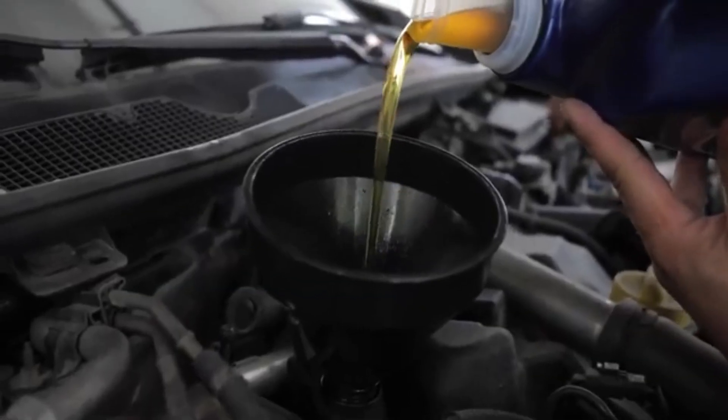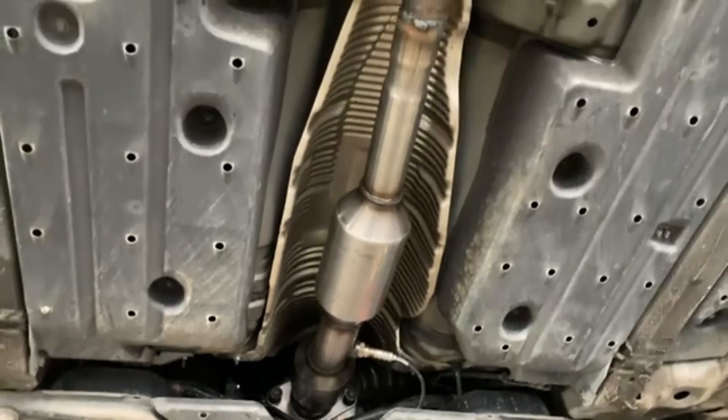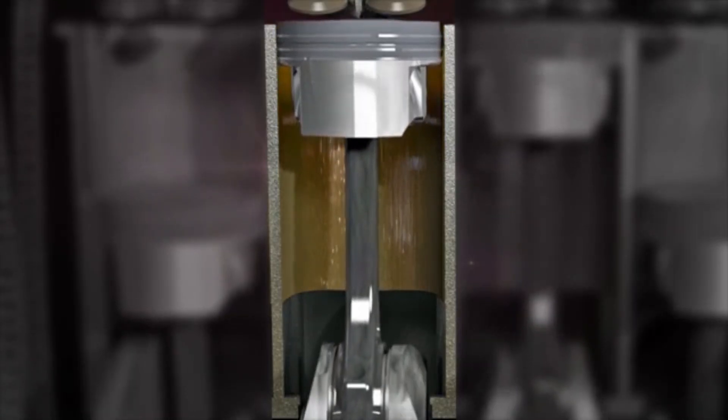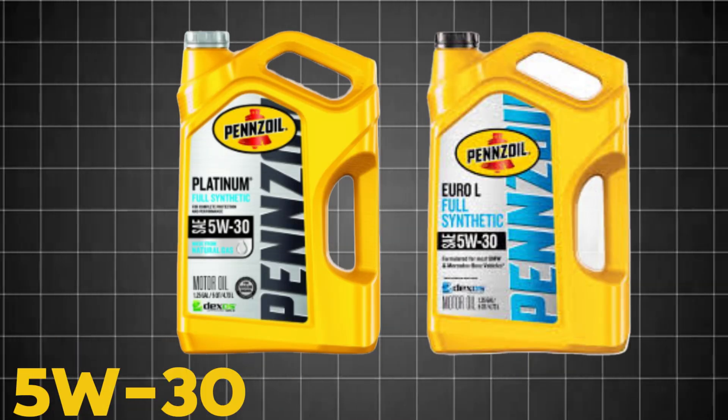using a US-spec oil in an engine designed for Europe can quietly destroy your catalytic converter, weaken your turbo bearings, and even trigger catastrophic LSPI without you realizing it. And the scary part? Both oils can say 5W30 on the label and still be chemically opposite.